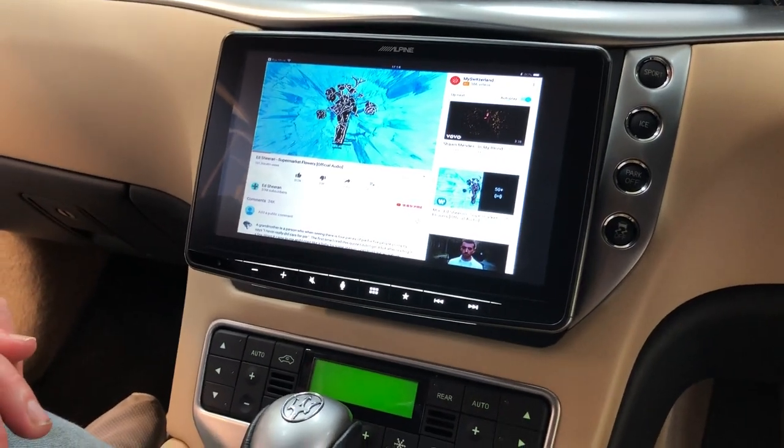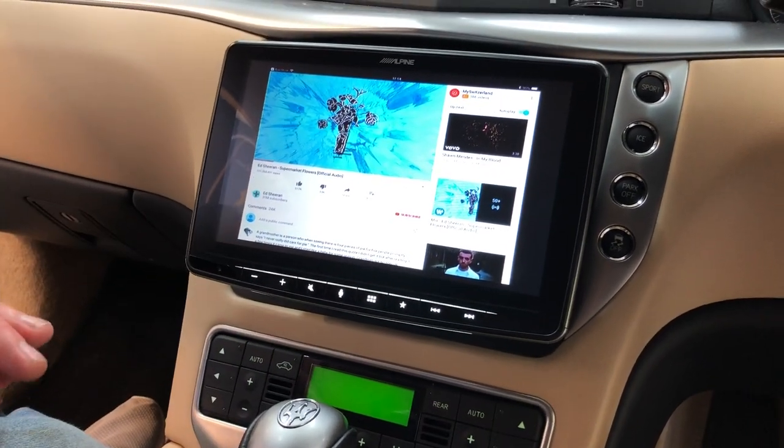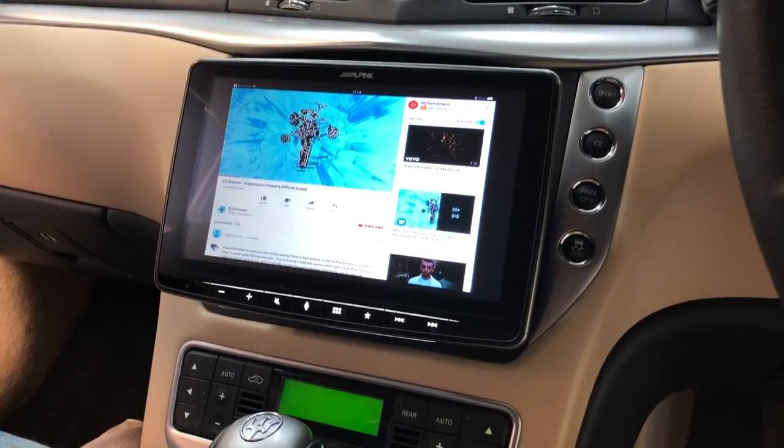The sound quality is absolutely amazing. We've also added a reverse camera to this car, which I can't show you because I'm sitting on the wrong side and the ignition's not on.